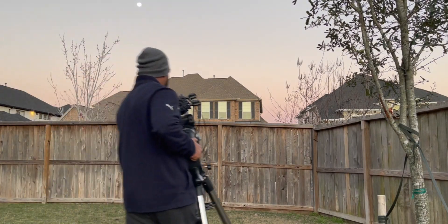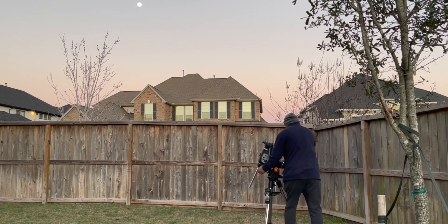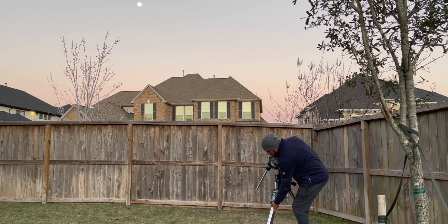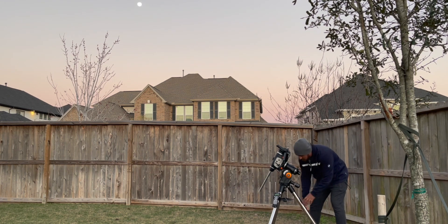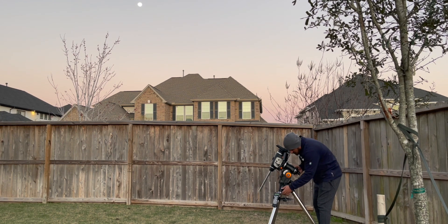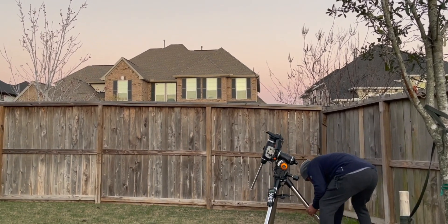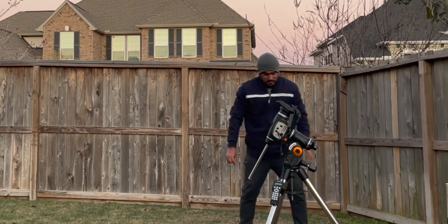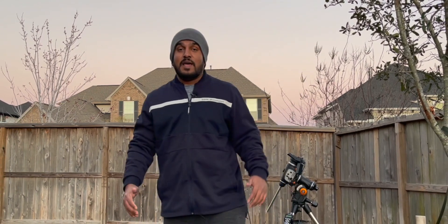The only thing I hate about my setup is hauling this in and out every time. This is a huge mount — it weighs around 40 pounds, so I have to bring this in and out whenever I try to image. It's been cloudy for weeks, so I was not able to capture anything.